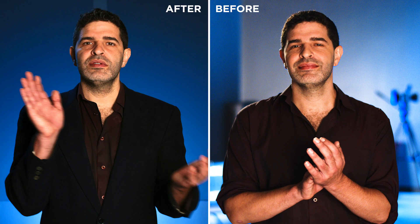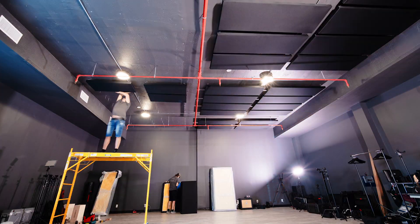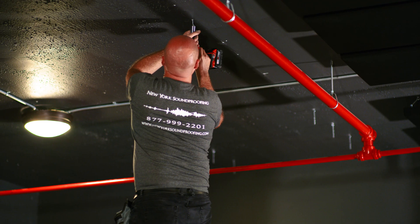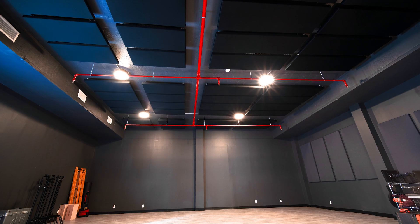And this is what the room sounds like after installing the acoustic panels. Hey, one, two. One, two. The echo has been greatly reduced by installing the acoustic panels. Now the room sounds clearer and creates a much more pleasant sound environment.